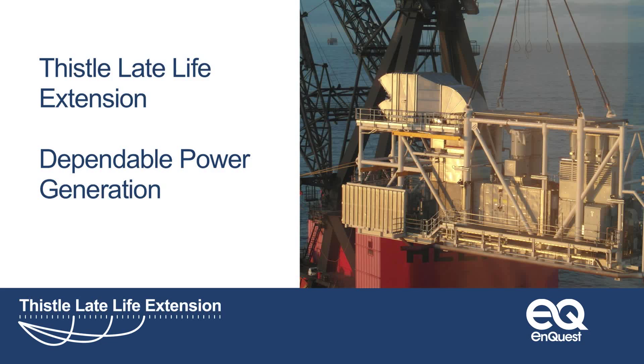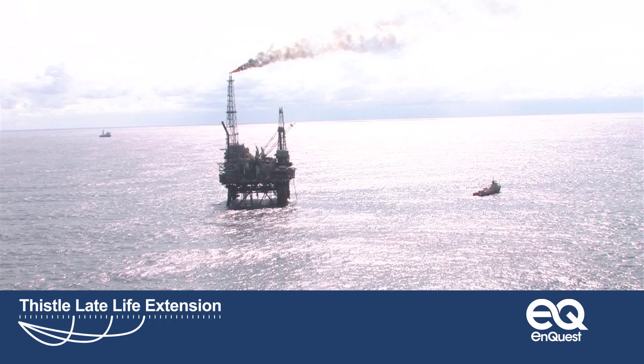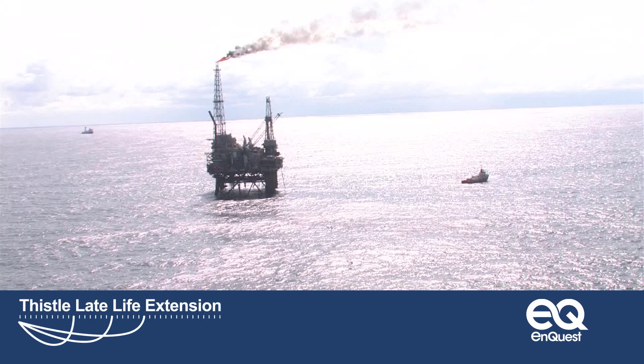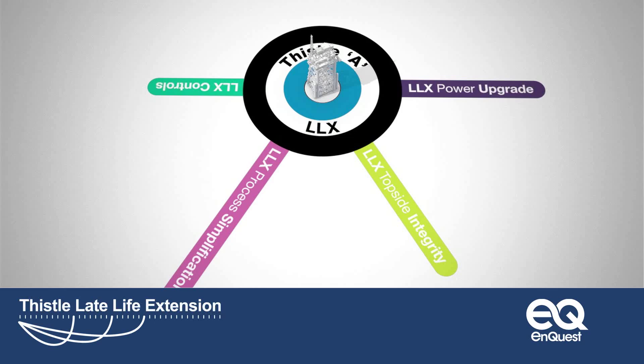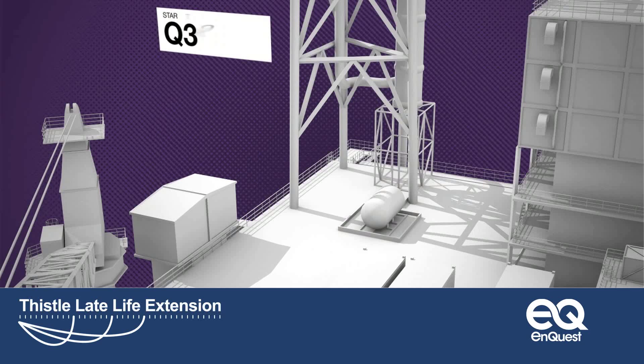It's one of the cornerstones of EnQuest's strategy for growth: realising the untapped potential of maturing assets in the North Sea. The Thistle platform is the focus of a huge amount of effort and investment in pursuit of that very goal. Several large-scale projects have already been completed as part of the Late Life Extension Plan, its aim to maximise recovery of the remaining Thistle and Deveron field reserves.